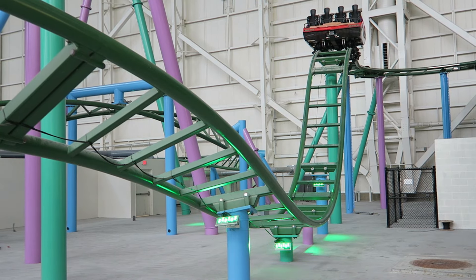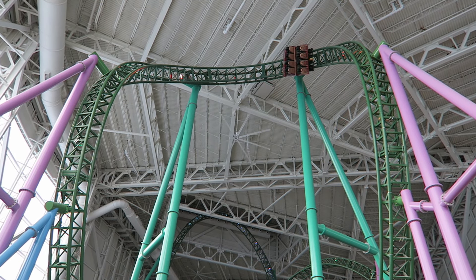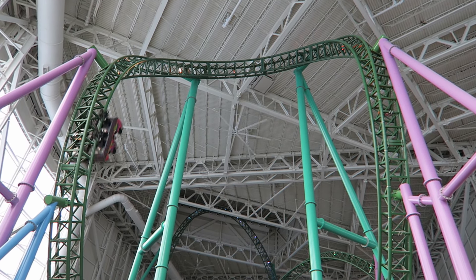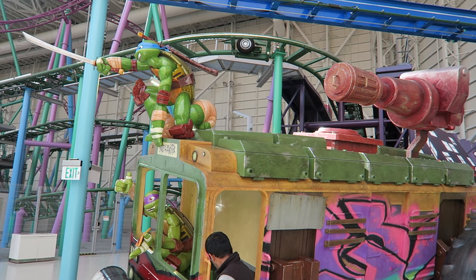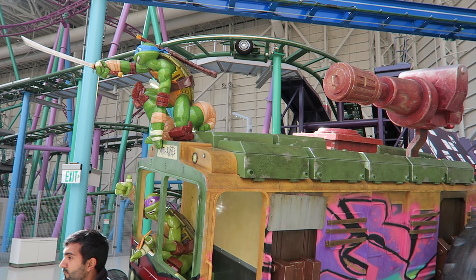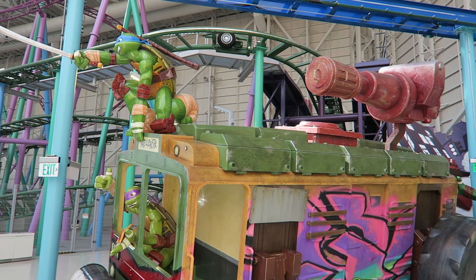This does have the benefit of making the on-ride experience more disorienting — you lose your sense of direction on the inversions because all the surrounding surfaces are gray in color. As the name suggests, this ride is named after the Teenage Mutant Ninja Turtles. The ride itself has no theming, but there is a fantastic-looking entry facade with a physical bus and the turtles alongside it, in front of a backdrop bearing the ride's name.